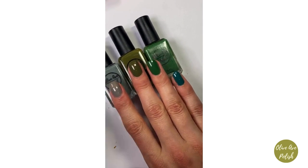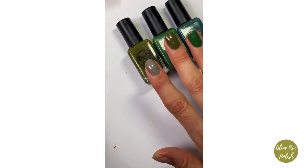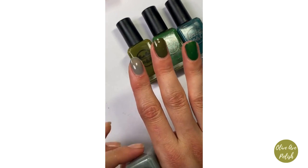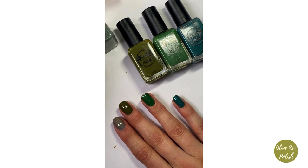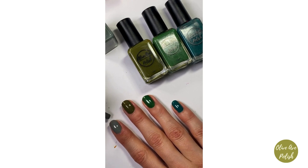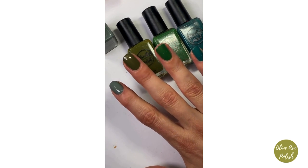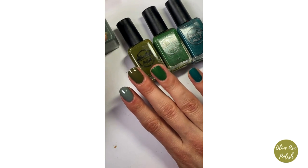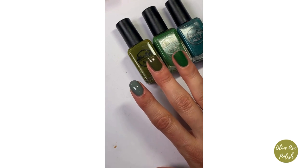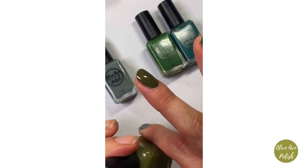I feel like I really needed a green like this in my collection — Forest just needed to join the family. Here's Zinc — like the wise old sage of the four, nice and neutral. And between Olive and Forest you kind of have your fall green bases totally covered.